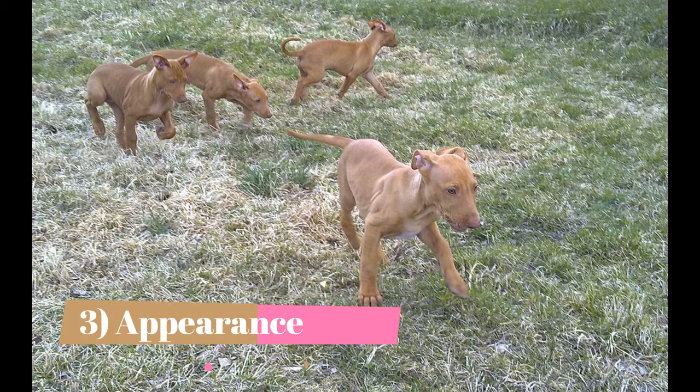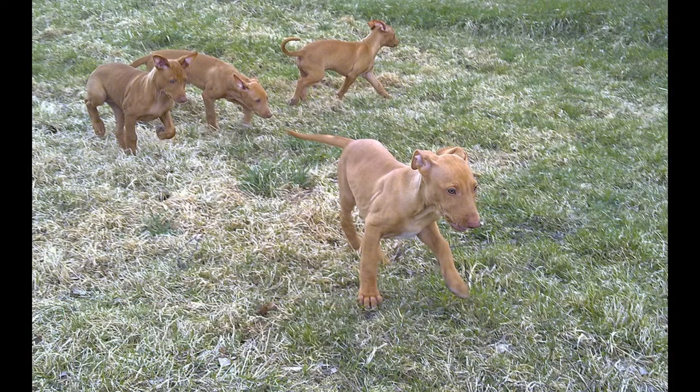Appearance. No better idea can be had of the Pharaoh Hound than that gained by looking at statues of Anubis, the dog or jackal god. The large, erect ears are a hallmark of the breed. The Pharaoh is one of the most moderate of the sighthounds, lacking the exaggerated raciness seen in others of this family. Still, the breed retains greyhound-like features: long, slender legs, relatively narrow body, tucked up waist, slightly arched loin and long tail, but everything is less so than in a greyhound. Even the legs are only moderately angulated, indicating the build of a dog that combines considerable stamina with speed.